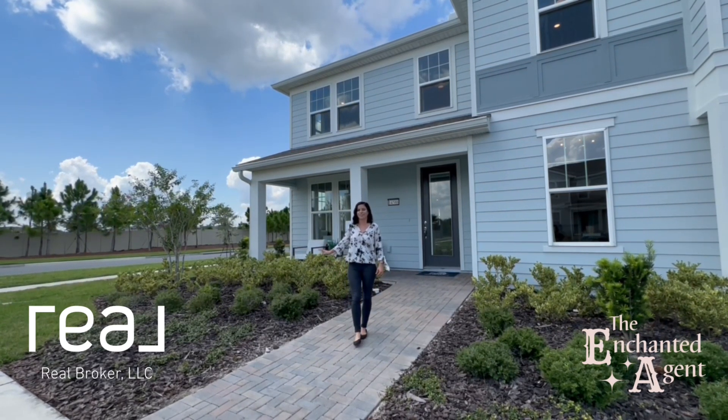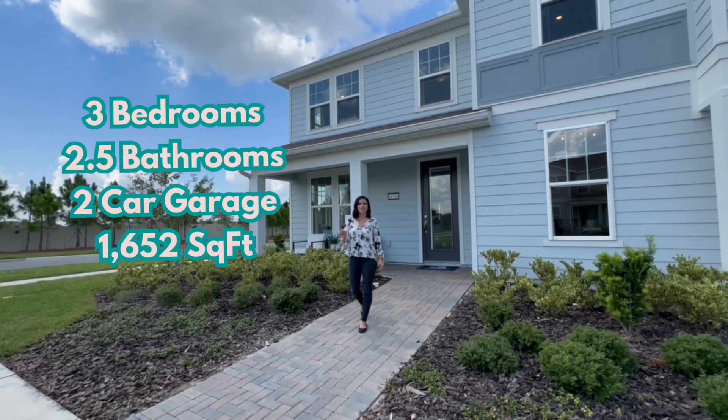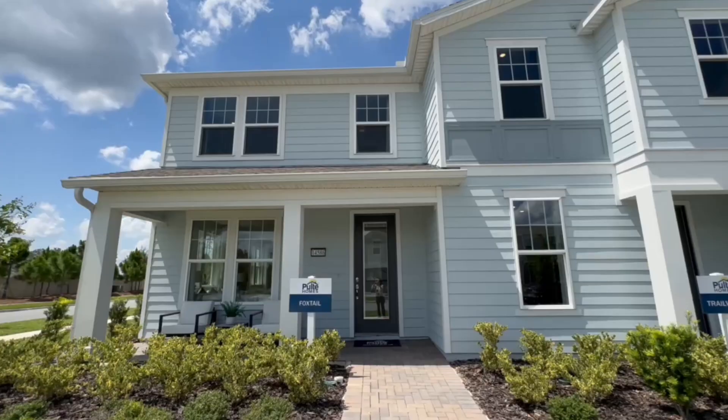Right now we're taking a look at the Fox Hill Townhome. It's three bedrooms, two and a half bathrooms, and it's a little bit over 1,600 square feet. So come on, let's take a look.